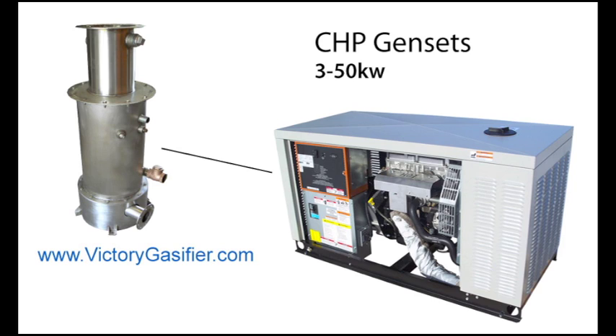Let's talk about some of the applications we can partner with this biomass energy platform. Of course you have your combined heat and power gen set — this is a really common and cost-effective solution and it is market ready right now.